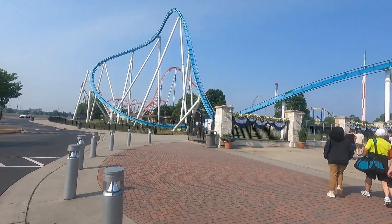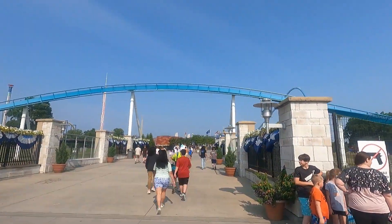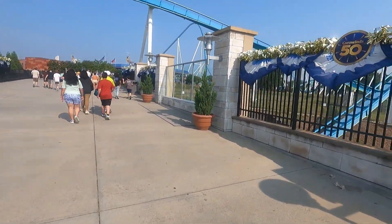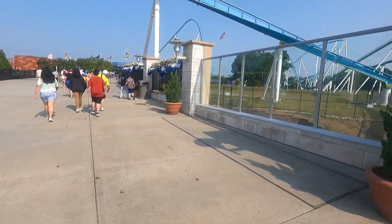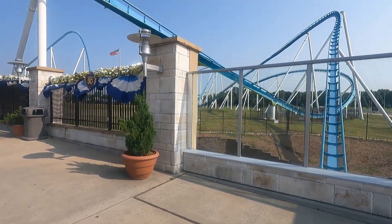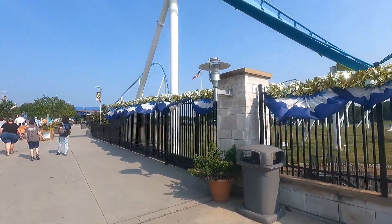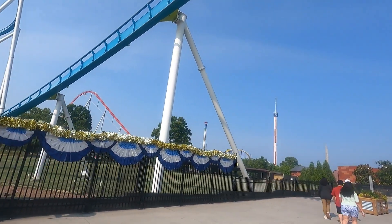Alright guys, welcome to Philo Films. This is the walkthrough for Carowinds in North and South Carolina. This is the main entrance. I took a special interest in this due to the fact that the roller coaster you see going over the top there — I love how the coaster cars are actually tilted towards you, kind of like a greeting and a flyby. That's the Fury 325. You can see the lift hill and the drop there in the distance.